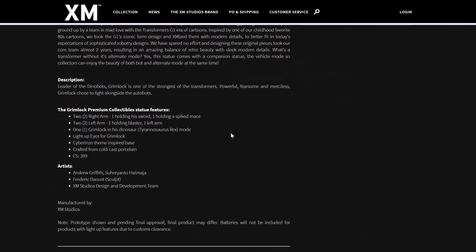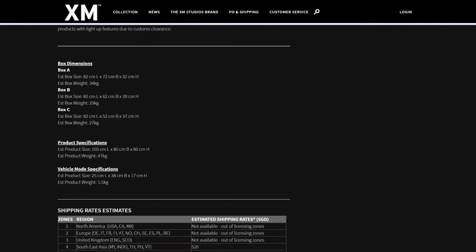The artists are Andrew Griffith, Suherianto Hadmaya, and Frederick Daouz as the sculptor. In the dimensions, the product size is 105 centimeters in length — which is over a meter — 80 centimeters in width, and 80 centimeters in height. This is a very, very tall piece — it is not small. It is the 1:10 scale, but it's larger than a 1:4 scale statue; it's almost as tall as a one-third scale, if not taller than some. The vehicle mode is 25 centimeters in length, 30 centimeters at the base, and 17 centimeters in height.